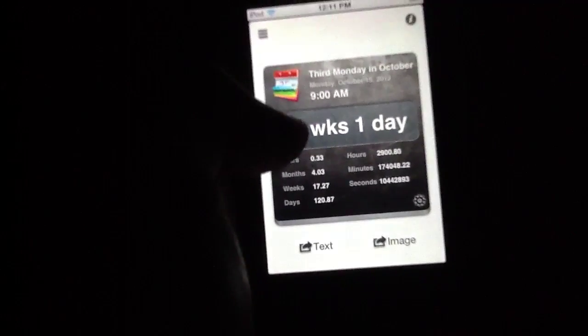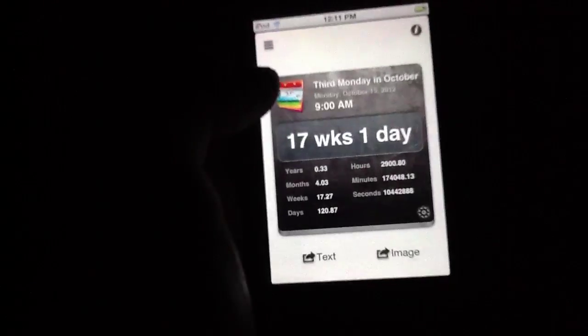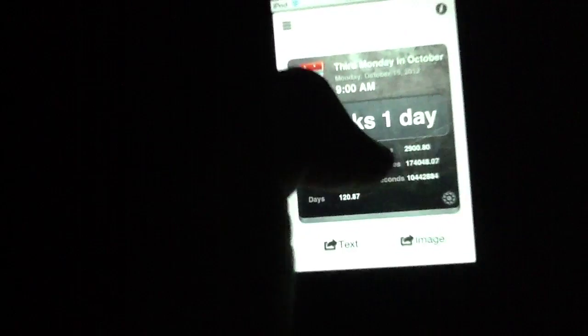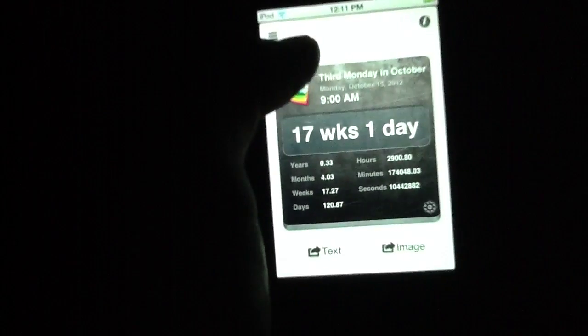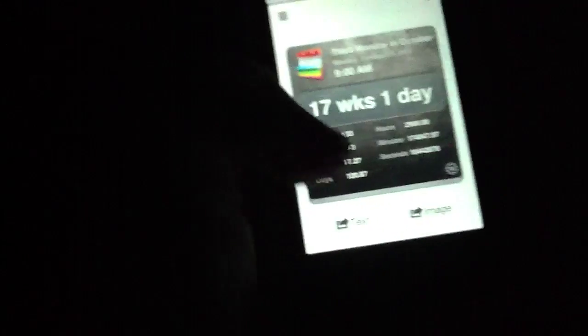If you want to view them specifically, you simply tap them, and then you have this, which is nice. You can go back to the list at any point in time simply by hitting this. The look of this thing itself is actually quite nice. I enjoy the stock little card sort of things that come with the application — this looks very aesthetically pleasing.